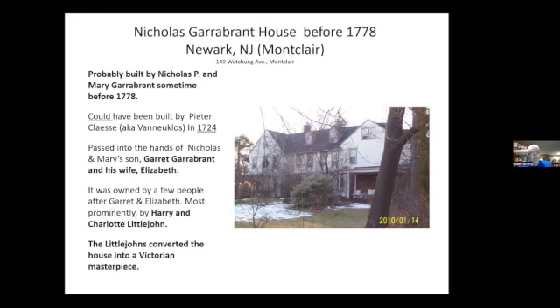The people who modified this house were the Littlejohns — Harry and Charlotte. Harry was a Civil War hero, a lieutenant in the Union Army guarding Washington, D.C. In 1861 he and a very small band of soldiers held off a large band of Confederates at the Fifth Dam along the Potomac River. He came to Montclair after the war and took this little house and built a much larger Victorian house — the house we are more familiar with now.